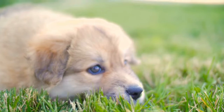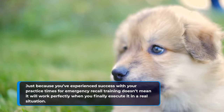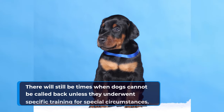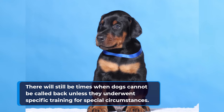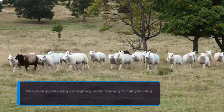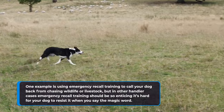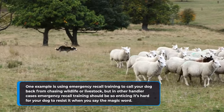Just because you've experienced success with your practice sessions for emergency recall training doesn't mean it will work perfectly when you finally execute it in a real situation. There will still be times when dogs cannot be called back unless they underwent specific training for special circumstances. One example is using emergency recall training to call your dog back from chasing wildlife or livestock, but in other cases emergency recall training should be so enticing it's hard for your dog to resist when you say the magic word.